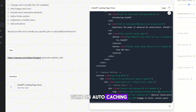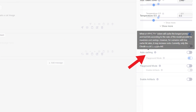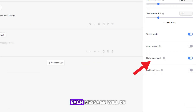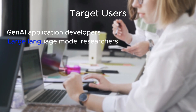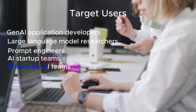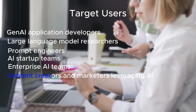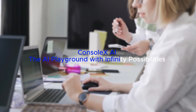So make sure to turn on auto-caching to save money. When enabled, the system will cache the longest prompts and tool lists according to the rules of the model providers, maximizing cost savings. Also, when you enable playground mode, each message will be displayed as editable code, and you can fix, add, and orchestrate the order of messages. Target users include Gen AI application developers, large language model researchers, prompt engineers, AI startup teams, enterprise AI teams, content creators, and marketers leveraging AI. ConsoleX AI — the AI playground with infinite possibilities.